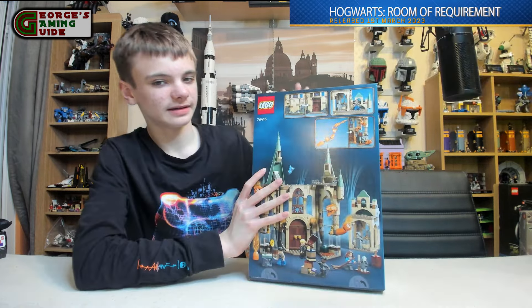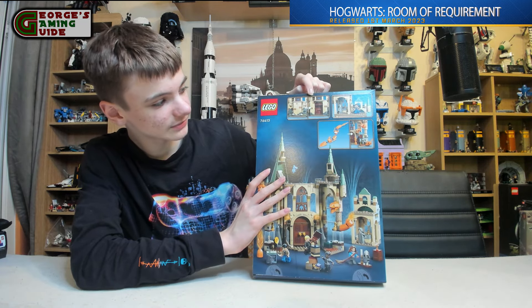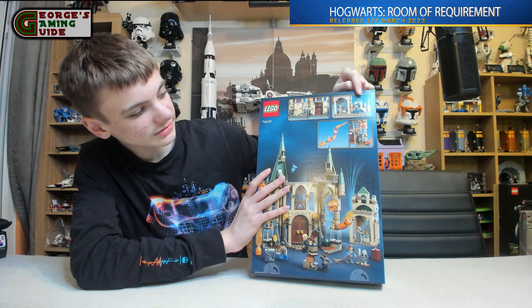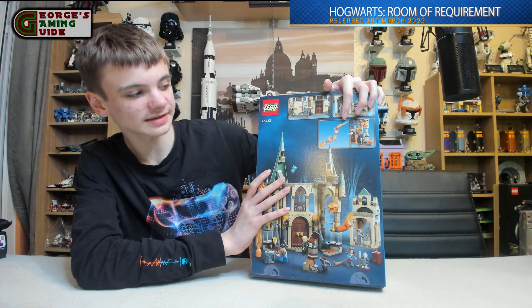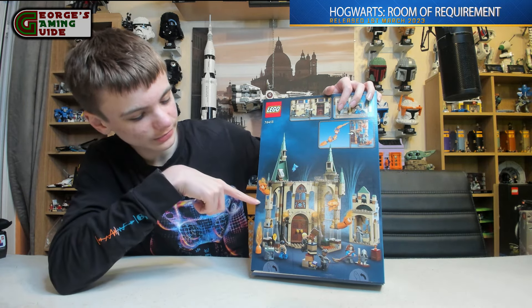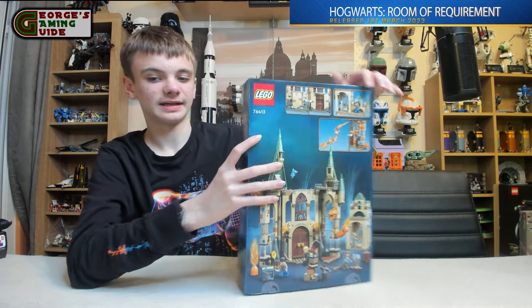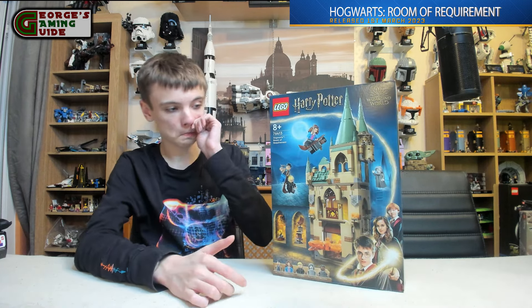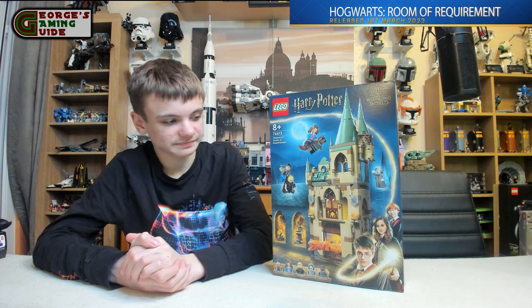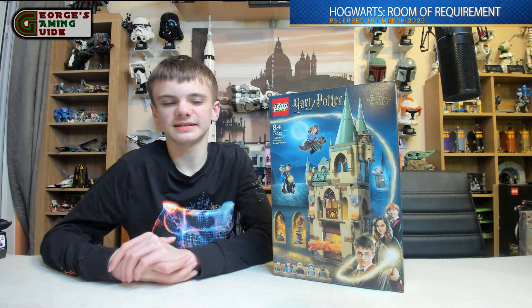Looking at the back, it shows that we can have the front two different ways, with a door and a bit locking it. It also shows we could split up the Fire Serpent to have it going through the walls, which it shows in the main picture as well. I think this is probably one of the coolest looking Harry Potter sets and Lego has done a very nice job on it. So without further ado, let's have a look at the minifigures.